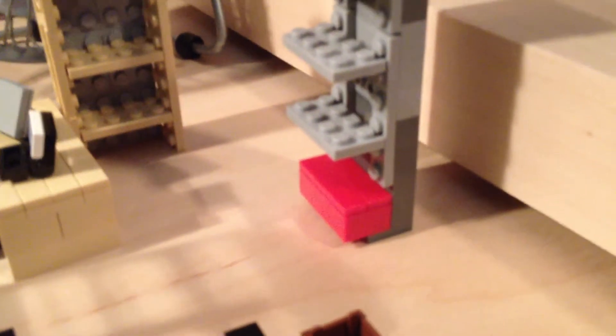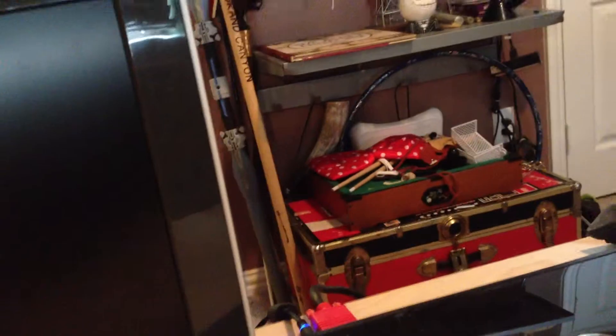And then there is this little red chest under my other shelves. It has stuff on top of it.